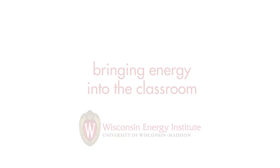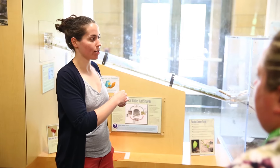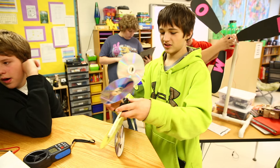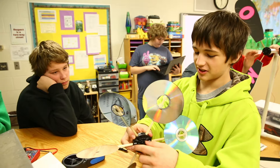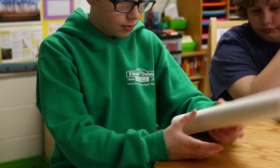Lisa attended both of our summer institutes for educators and spent several weeks learning about sustainable energy research on campus. She came away with some really great ideas to bring sustainable energy activities back to her classroom, including building wind turbines, solar ovens, and some really great hands-on activities to engage her unique learners.